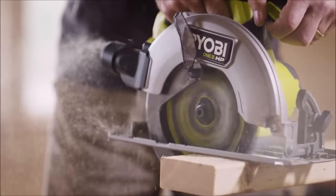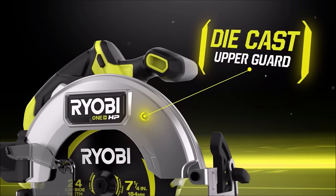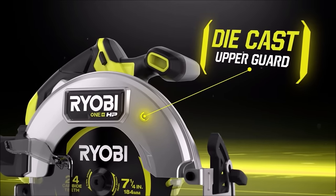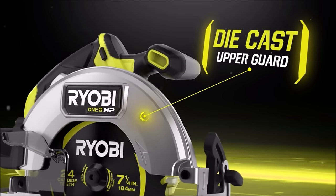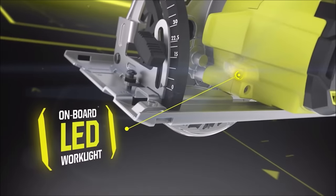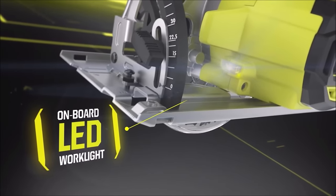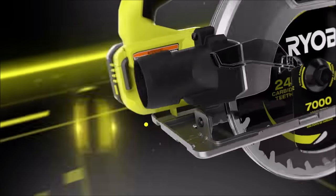Additionally, it features an adjustable depth guard, allowing you to cut up to 2-7/16-inch at 0 degrees and 1-3/4-inches at 45 degrees. The Ryobi 18-volt Brushless Cordless Circular Saw combines power, precision, and convenience, making it an excellent choice for woodworking and construction projects. Upgrade your cutting capabilities with this efficient tool.